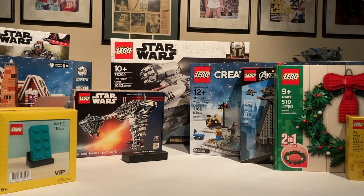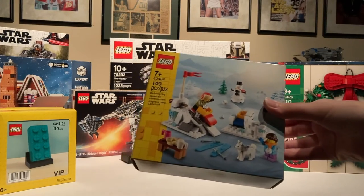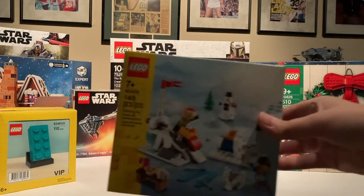So if you watched my first VIP weekend haul, you'll notice that six of these sets are the same, but I have quite a few others that are not from that haul. This one is the same — it's just a little snowball fight scene. I really like it.